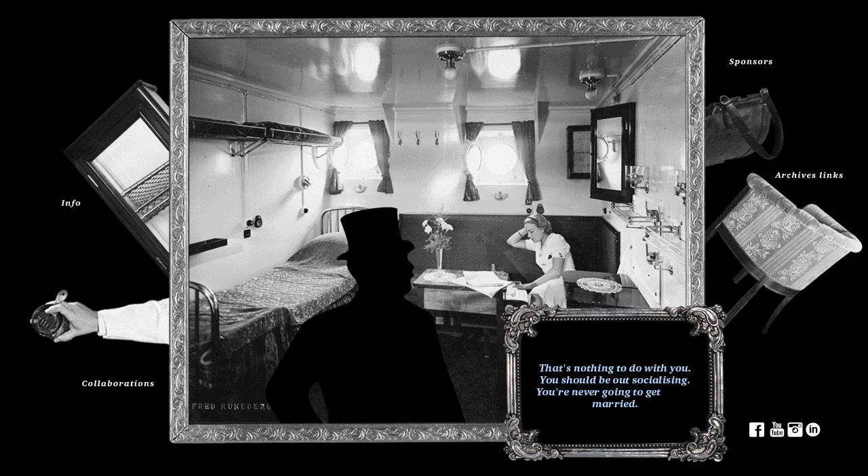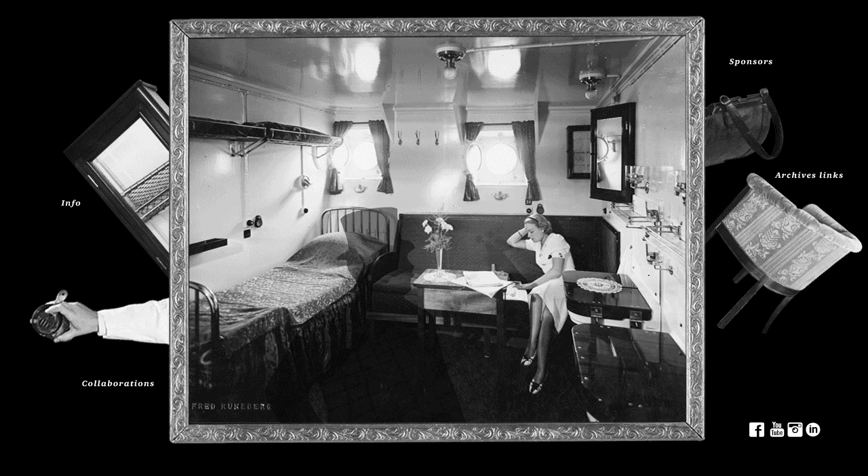They discuss their conflicting desires for her future, wherein she wants to travel and explore the world, and he wants her to settle down. Kertu decides to stay in the room when her father leaves, at which point it becomes open for exploration.